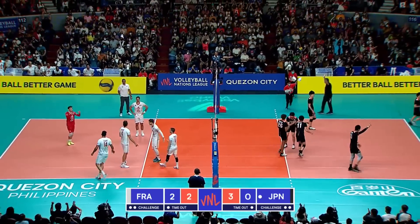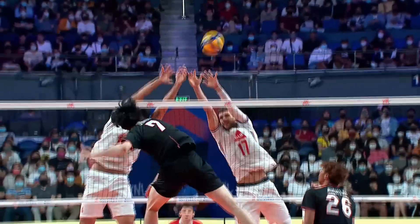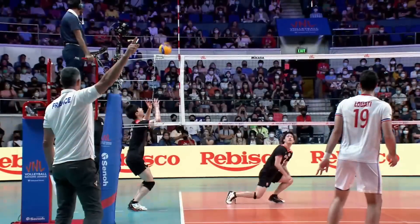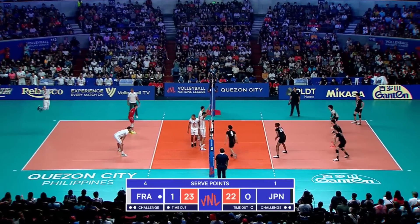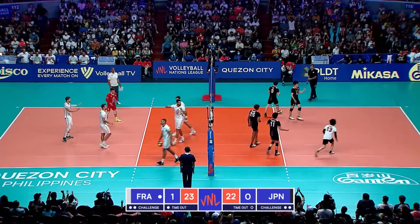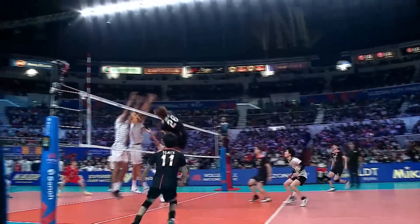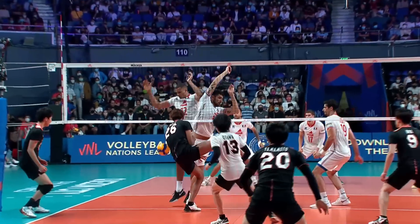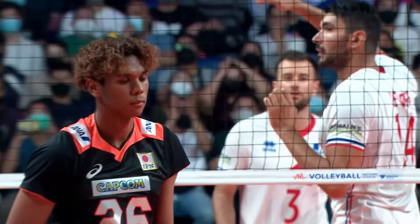And they'll take the point — wearing France down. That's phenomenal from Oya. That had to be quick and it was super quick — so quick the block wasn't able to close the gap between themselves and the net.